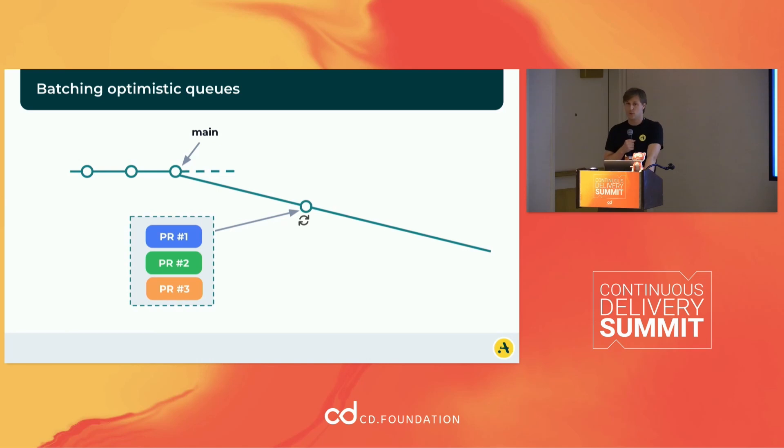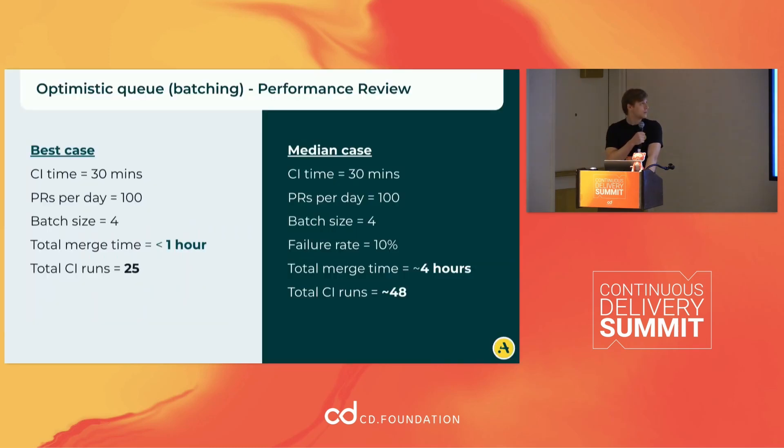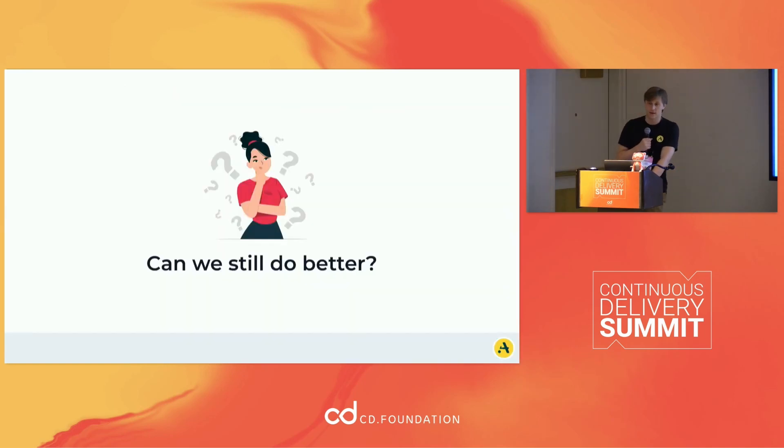If we're doing an optimistic queue, we can also still batch it. Similarly to the batching process we had before, with a batch size of three, we use the same process where we bisect batches and move ahead. The biggest impact here is cutting down your CI runs because you are batching your changes. The time it takes is about the same. But can we still do better?